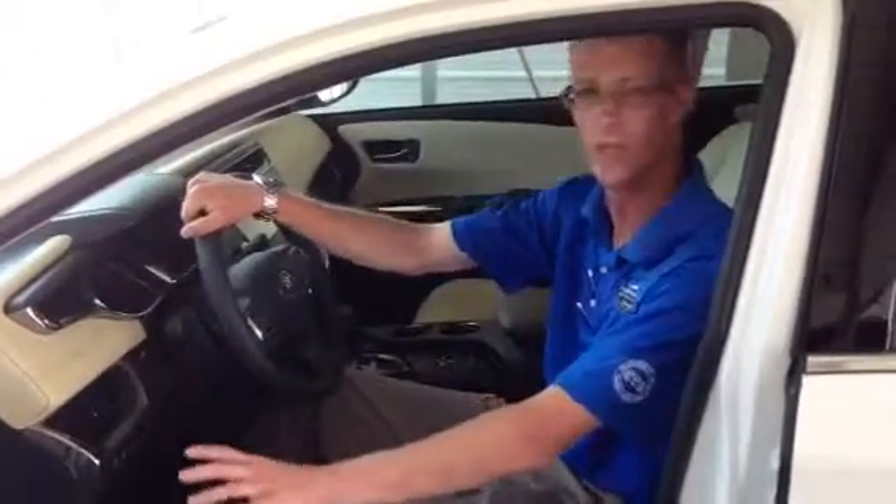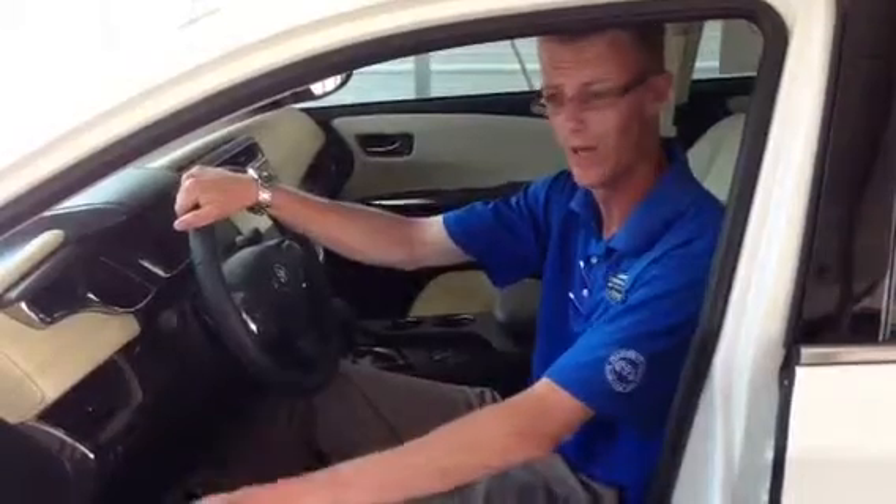Welcome back folks. Eric Ford for North Shore Toyota again. Today I'm going to show you how the memory seats work in the Avalon.